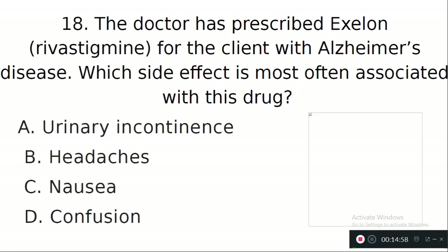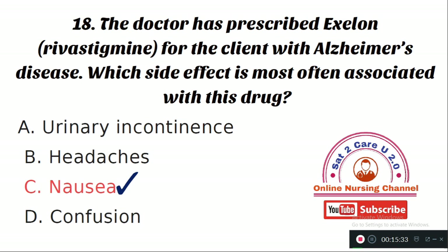Question number 18: The doctor has prescribed Exelon (rivastigmine) for the client with Alzheimer's disease. Which side effect is most often associated with this drug? Option A: urinary incontinence. Option B: headaches. Option C: nausea. Option D: confusion. The right answer is Option C — nausea. The most anticipated side effect associated with rivastigmine in Alzheimer's treatment is nausea and vomiting.